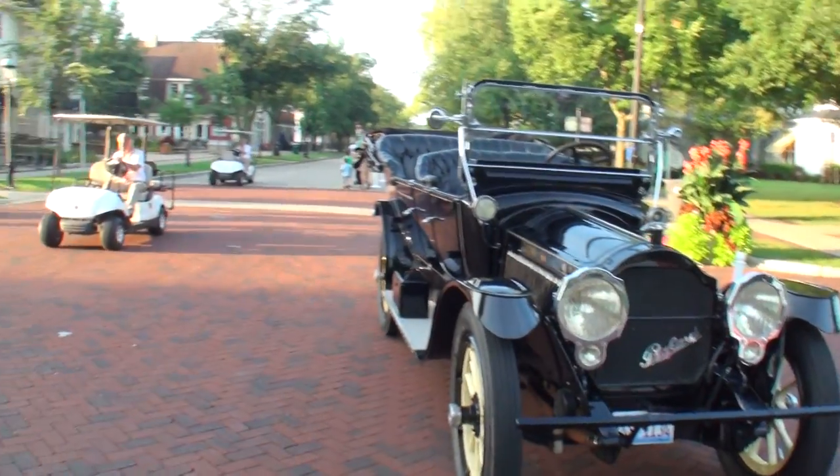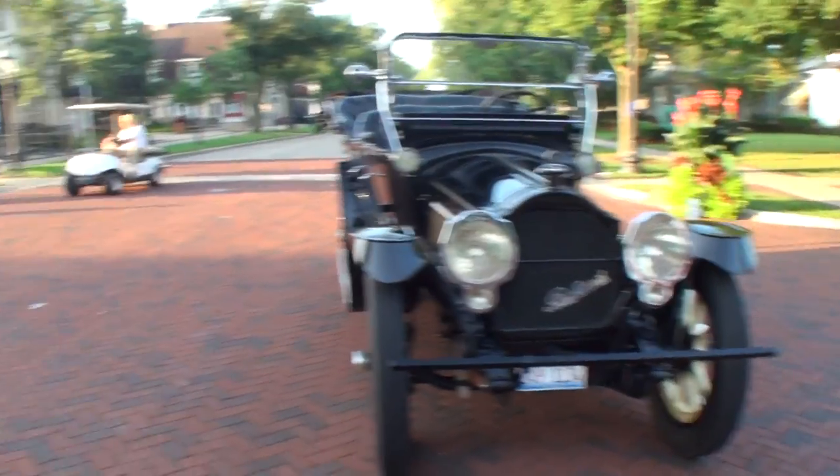I brought the first generation V12 Packard. It's a model 1916, but this car was produced in 1915. My wife and I were looking to add to the collection — we were looking for a large brass era touring car, and for most of the brass era tours, that means the car has to be produced before January 1 of 1916. We found this car up for sale at the Hershey auction last fall, and I happened to know the owner of the car, and we decided this would be a great addition to the collection.